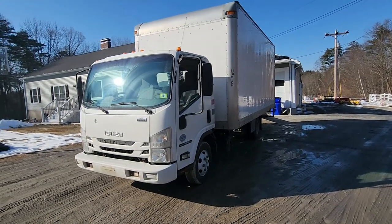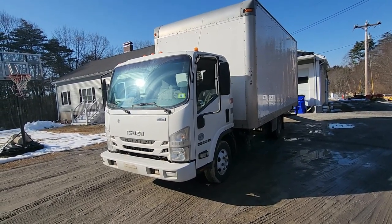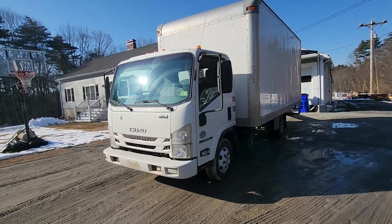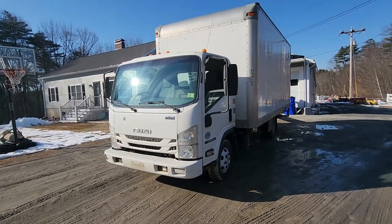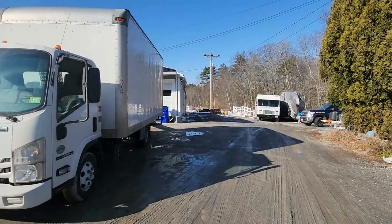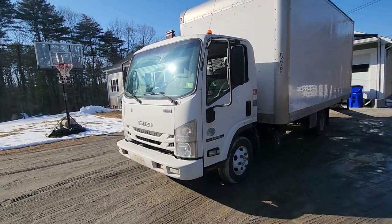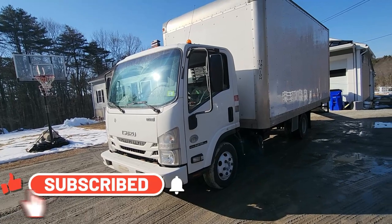2016 Isuzu NPR HD — it's a truck that we're selling, has about 207,000 miles. We'll go over that detail after we do the interior part. I figured doing a video going over it is like posting a million pictures when you go to sell something. We're selling this truck because we got a new one, so I don't really need this one at all. It's a great truck. It's solid.